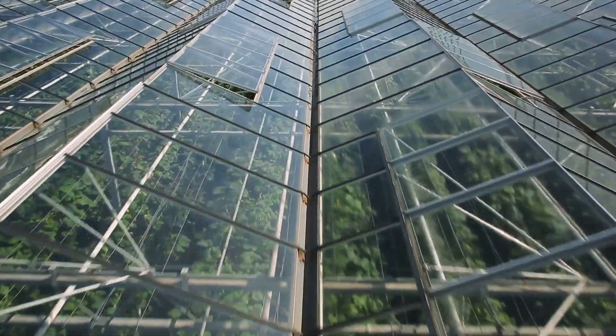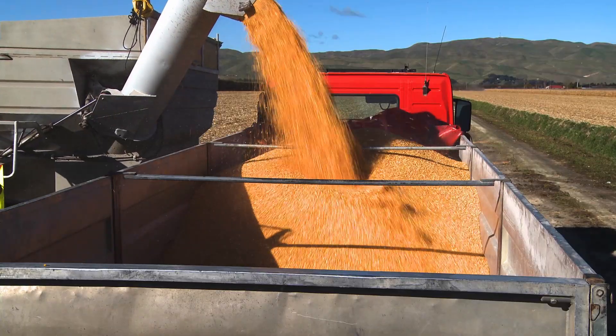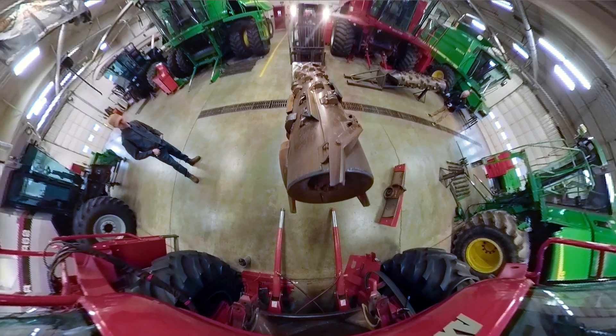Agriculture is no longer a county, state, or national industry. It's a worldwide industry in need of qualified technicians. UNOH has associated diploma programs that will help kick-start your career.